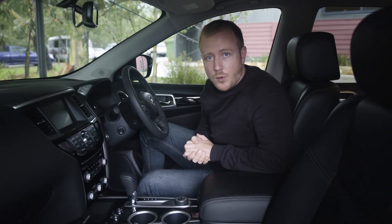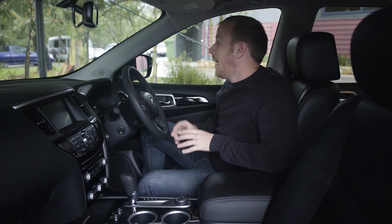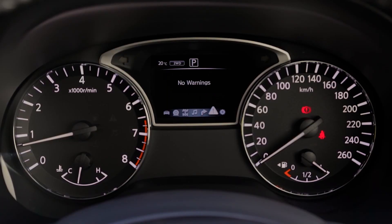We're in the top-spec TI model, and as you might expect, it gets the best equipment. The front seats are both heated and cooled, this 8-inch screen in the center dash now gets a pinch-to-zoom function, and the digital screen in the driver's binnacle gets some new functionality.